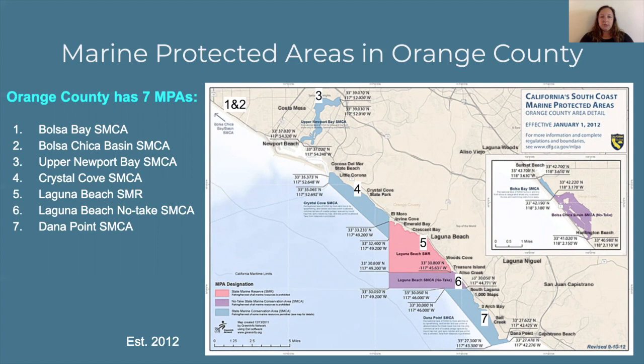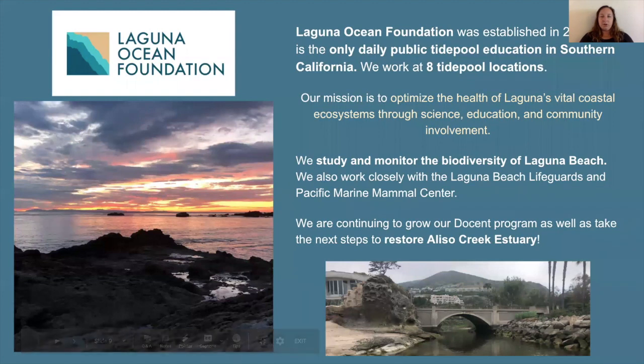This whole map reflects the 2012 Marine Protected Area Network established because of the Marine Life Protection Act, and these are still what we're using today. Because Laguna Beach has such a large marine protected area, Laguna Ocean Foundation was formed in 2003. We're the only daily public tide pool education program in Southern California, and we actually work at eight tide pool locations throughout the city. Our mission is to optimize the health of Laguna's vital ecosystem through science, education, and community involvement. We believe that bringing people out and educating them will make them want to conserve the area and protect those marine protected areas for a long time to come.